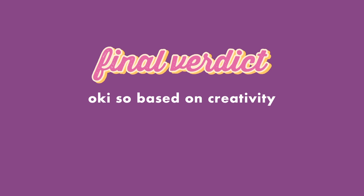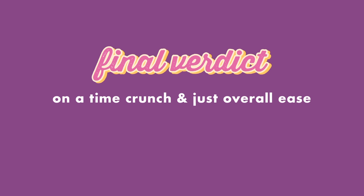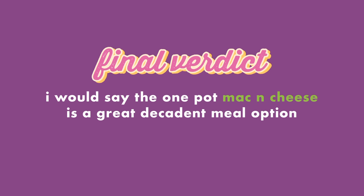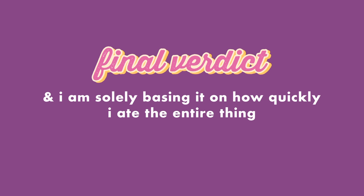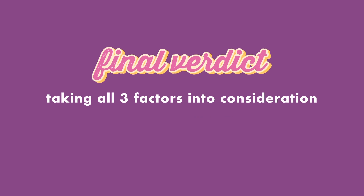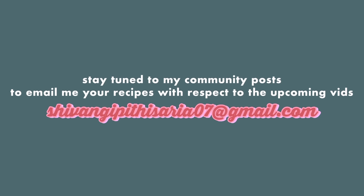Final verdict: based on creativity, you should definitely try the apple salsa chips. On a time crunch and for overall ease, the one pot mac and cheese is a great decadent meal option. Solely based on taste, the cheesy corn is delicious, and I'm basing that on how quickly I ate the entire thing. Taking all three factors into consideration — cheesy corn for the win! That's it for me rating your cheese recipes. I hope you enjoyed this one as much as I did, and stay tuned to my community posts to get updated about upcoming parts if you're interested in me trying your recipes.